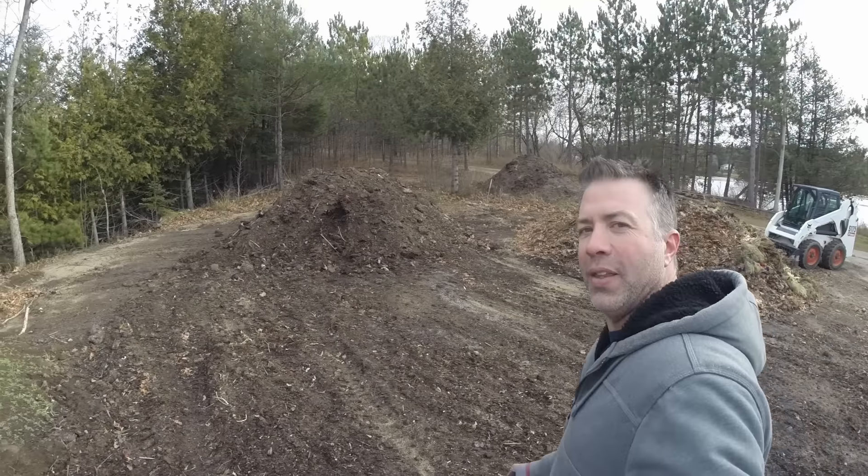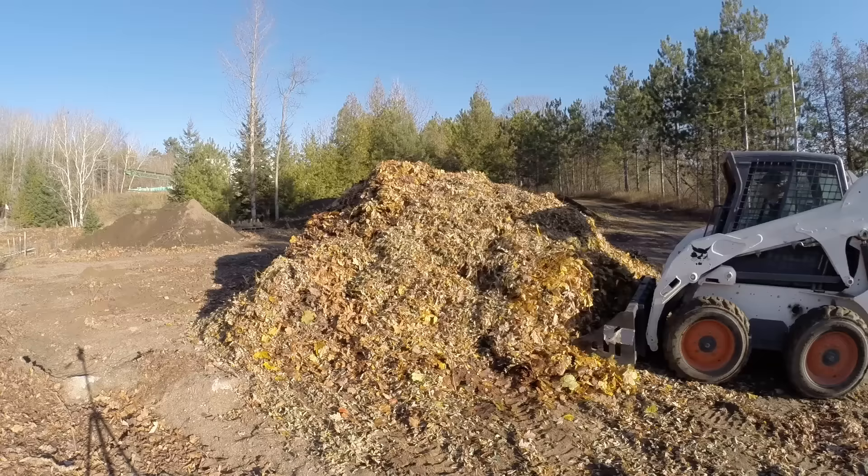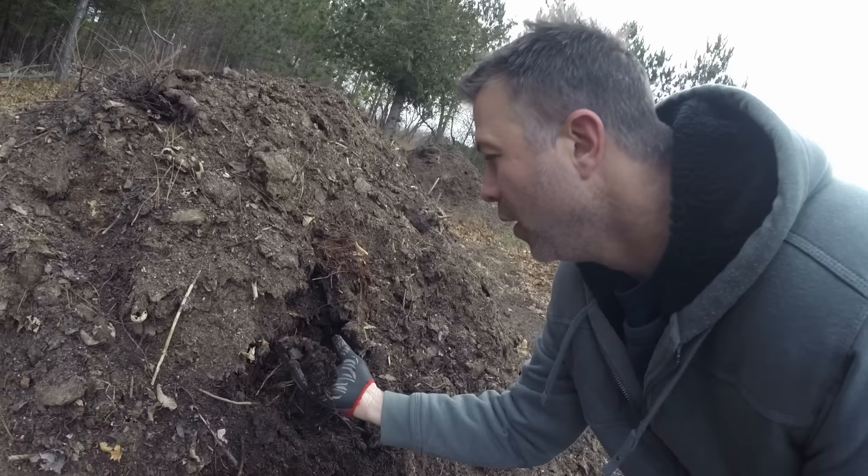We are back at the compost pile. Is it possible to make a second compost video that isn't totally boring? I think we can do it. This is that pile of compost that we started in the first video. It's now just over a year old. You can see it's changing color, it's breaking down. It's not there yet, but it's getting there. This is 12 months of leaf compost breaking down.